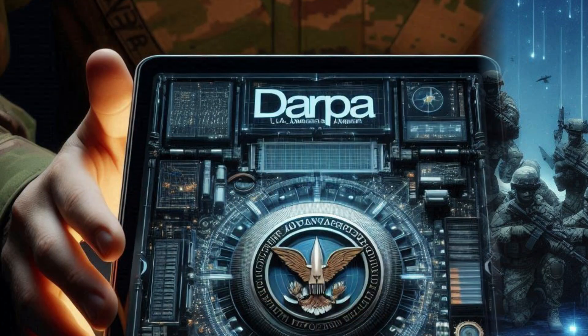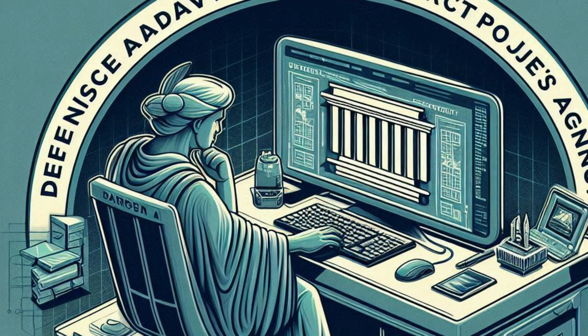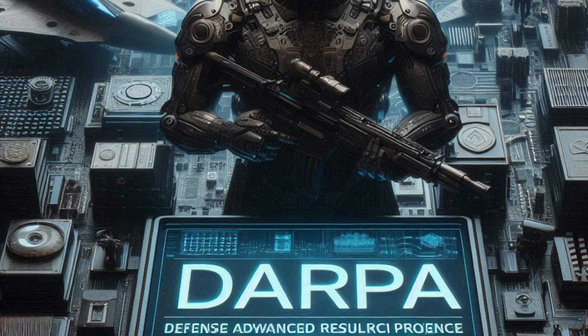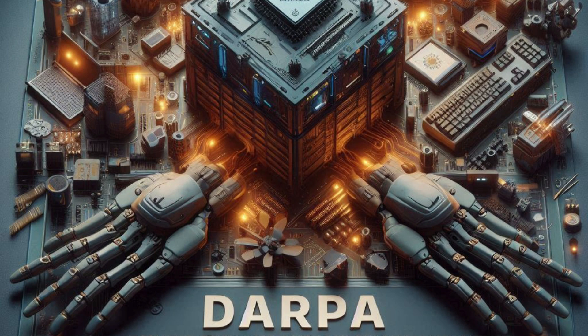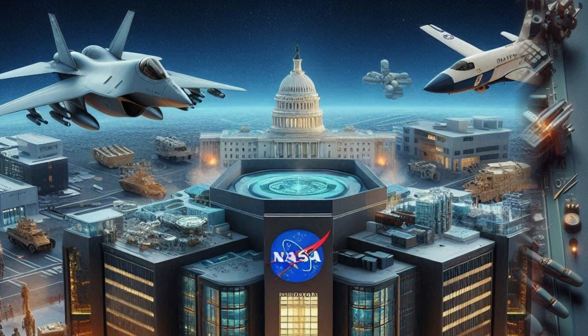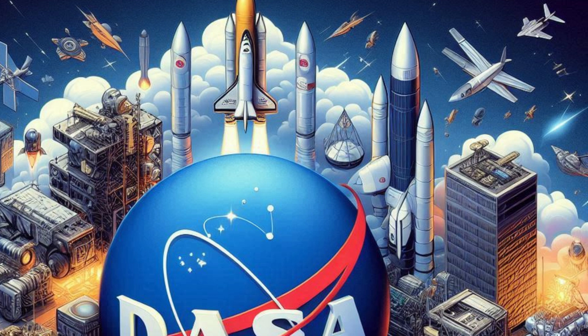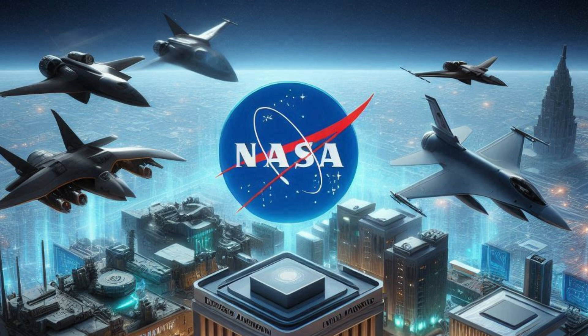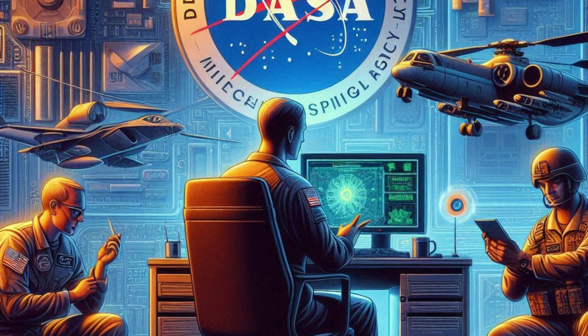Three: government research agencies. DARPA, the Defense Advanced Research Projects Agency, is a U.S. government agency responsible for developing emerging technologies for military use. While DARPA doesn't directly build computers, it funds and oversees research and development that leads to new military computing technologies. NASA, although primarily focused on space exploration, has technology that often overlaps with military needs, particularly in high-performance computing and simulation. The National Security Agency, NSA, develops and customizes secure computing systems for intelligence and cryptographic purposes, sometimes in collaboration with contractors.